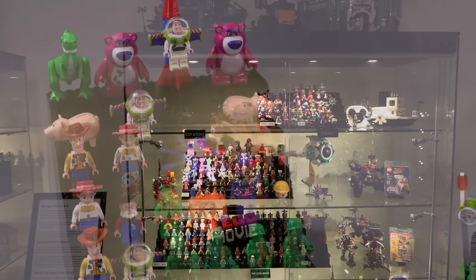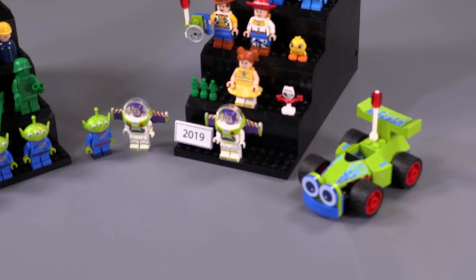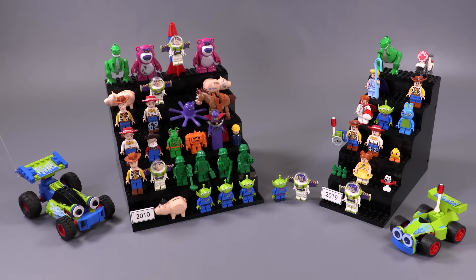In front of us are all of the Toy Story minifigures ever made, and I've also included a few extra characters that are brick-built and otherwise that I think just totally complete the collection. There are two main releases when it comes to the creation of these minifigs.